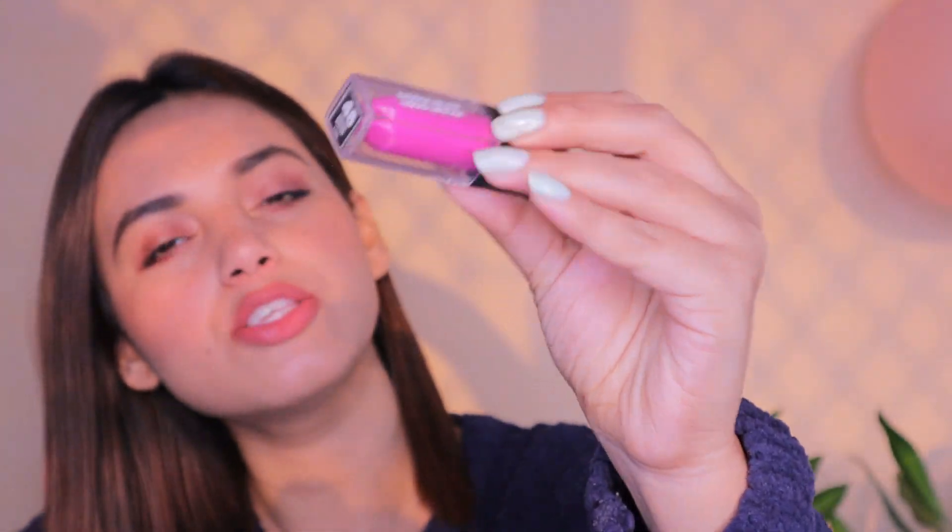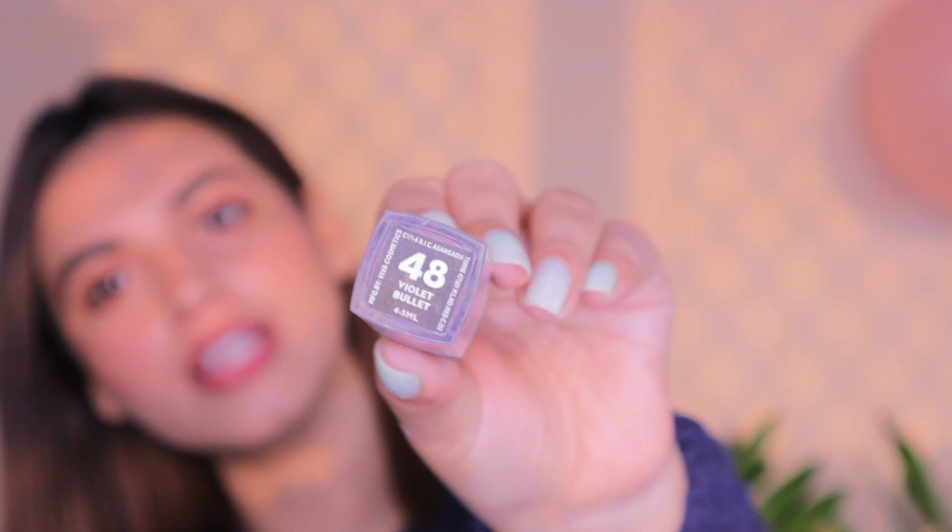Someone said my first makeup video is amazing and asked which lip shade I used. Thank you — my first makeup video was really amazing, I loved it because it was my first time on YouTube. The lip shade I used was Violet Bullet from Sugar, shade 48.